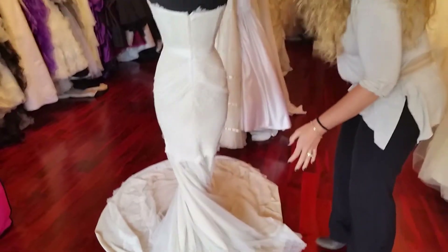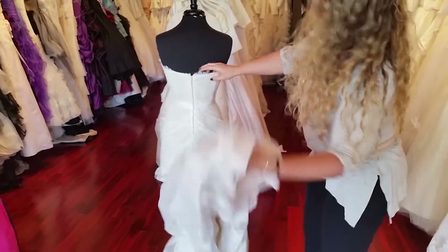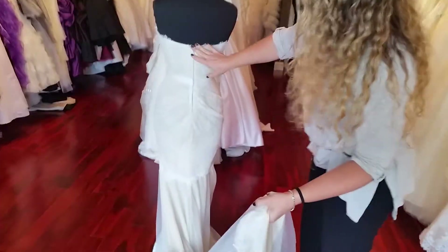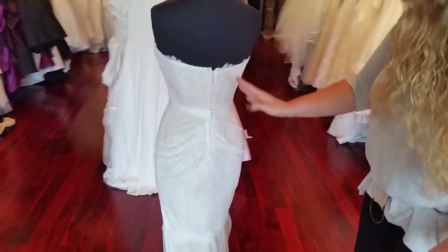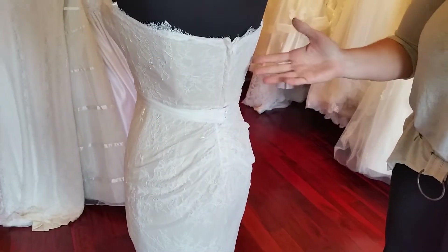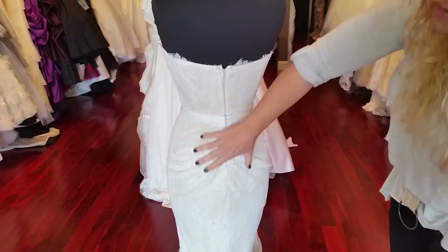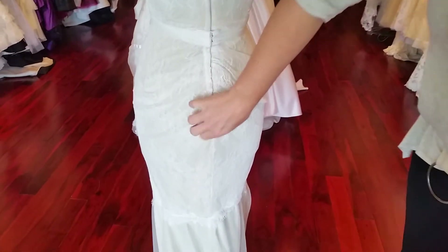Let me turn this around so you can see the back of the dress. This one is a zipper back. For the stretch dresses, I do recommend keeping them with the zipper back and not doing the corset. We can also make it with hooks and eyes — that is another option. The Chantilly does continue through the back over the nude, and then it has a little bit of ruching here in the back.